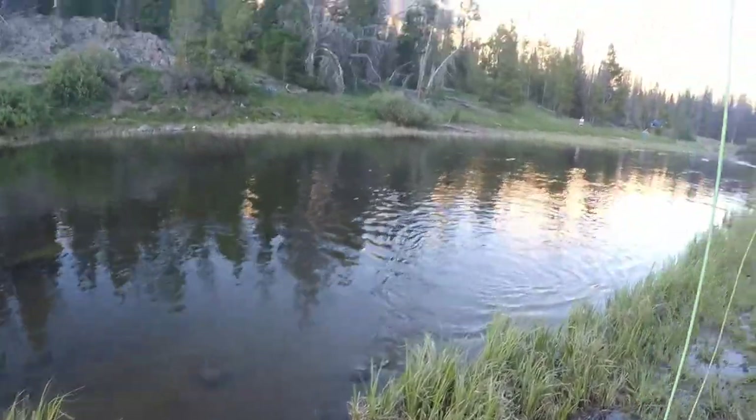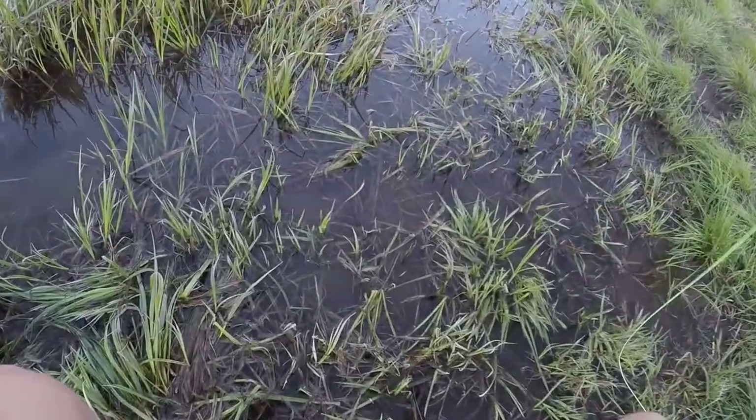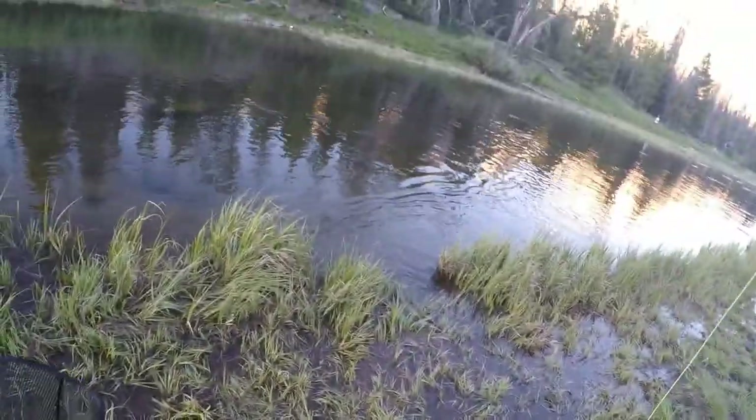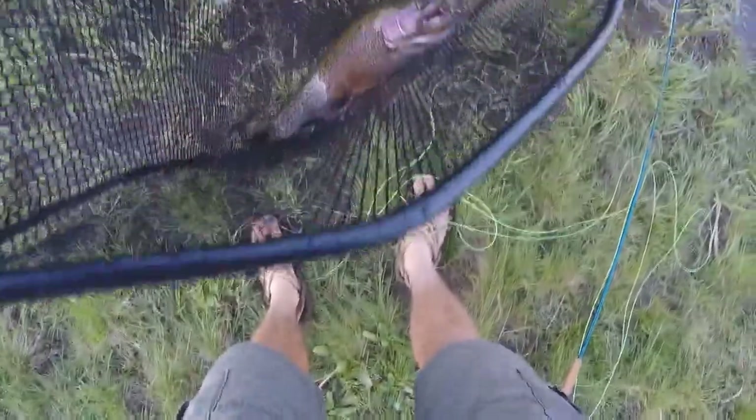Not a bad one - there we go, just like that. Beautiful fish, they're spawning right now.